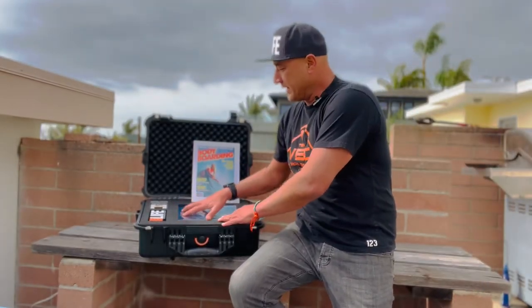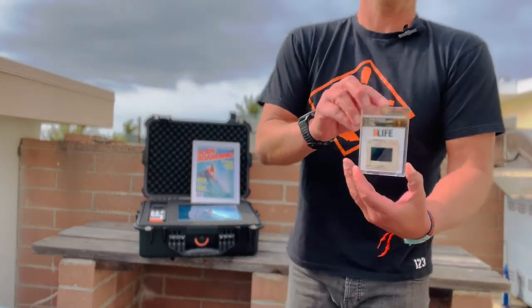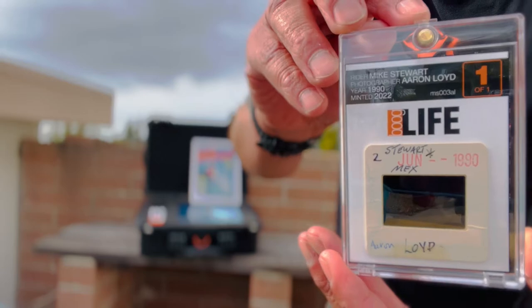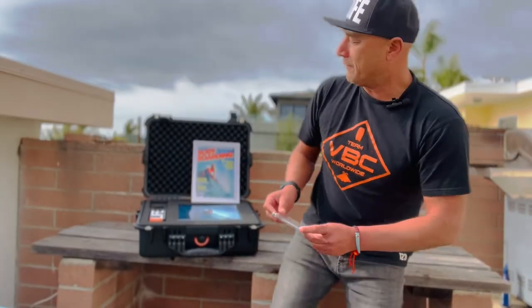You're going to get a Boog Life sticker, but this is what you're after — this is why you are purchasing this NFT. That is the slide, one of one, of Mike Stewart's cover shot from 1990 from Aaron Lloyd. That's what you're going for, that's what you're paying for.